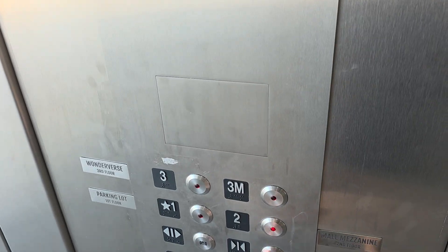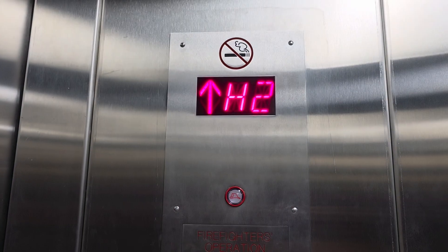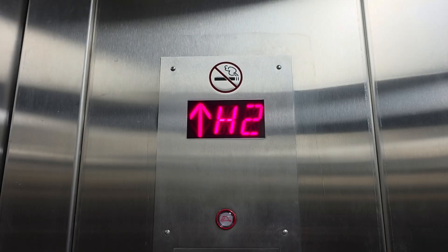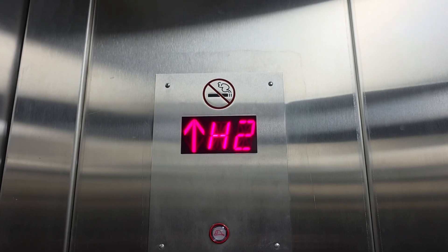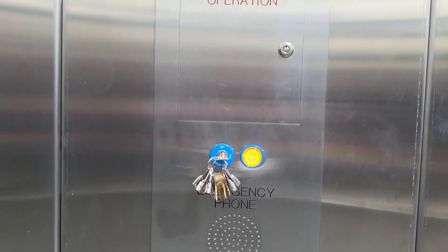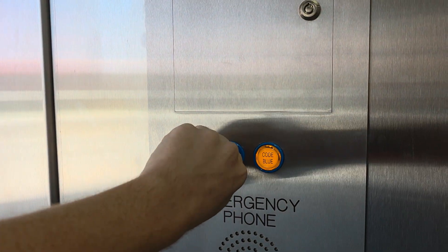We'll go ahead and select a floor and close the doors. This is basically just a glorified independent service. The only difference is you can make a call from outside, and as soon as you turn it off, it goes back to automatic.